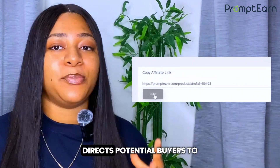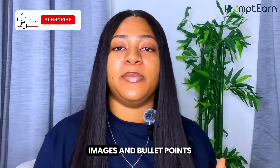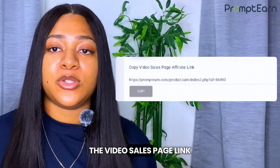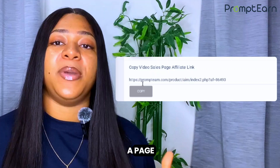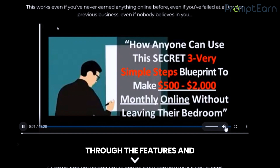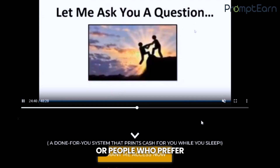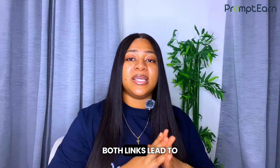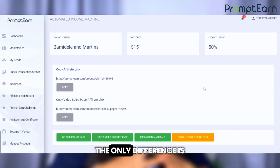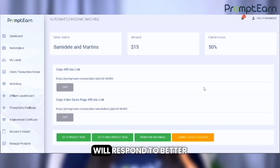The sales copy link directs potential buyers to a written sales page — a traditional sales letter with text, images, and bullet points highlighting the benefits of the AIM course. The video sales page link takes potential buyers to a page featuring a video presentation about the AIM course, walking viewers through the features and benefits in a more dynamic, visual way. This can be more engaging for visual learners. Both links lead to the same product and will earn you the same commission — the only difference is the format of the sales page. You can choose whichever one you think your audience will respond to better.